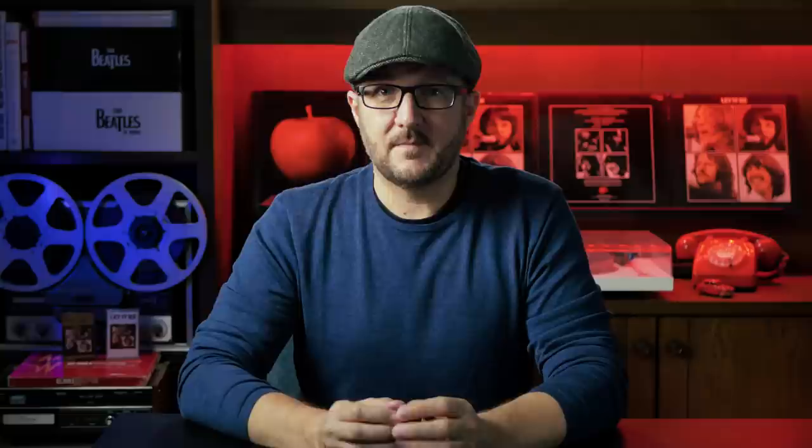I hope you enjoyed looking through this amazing set with me. There'll be one more video in this series before the new set comes out on October 15th. In the meantime, why not check out some great sounding Beatles vinyl on our website parlorgramauctions.com. That's it for this one — bye for now and thanks for watching.